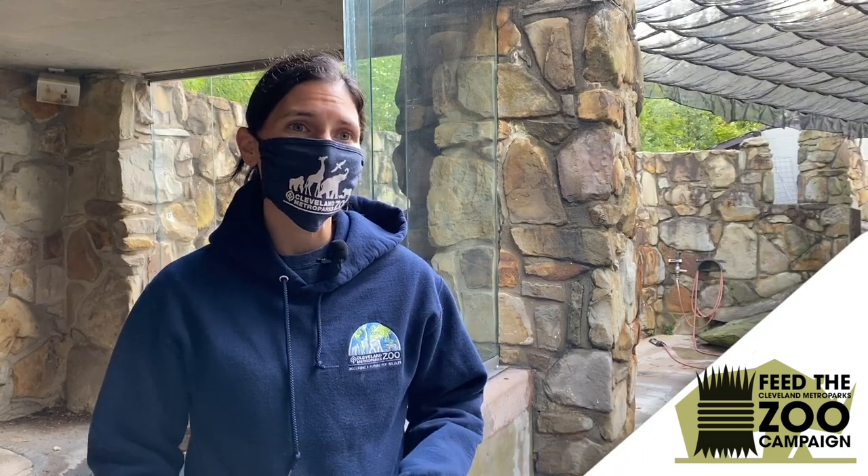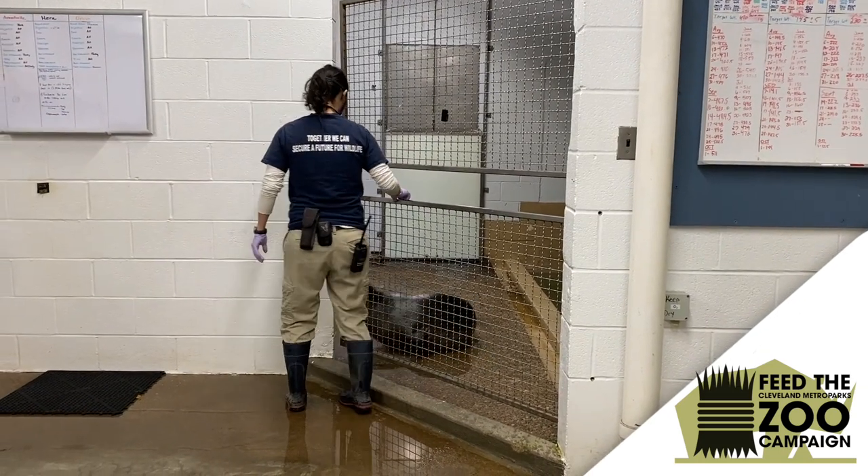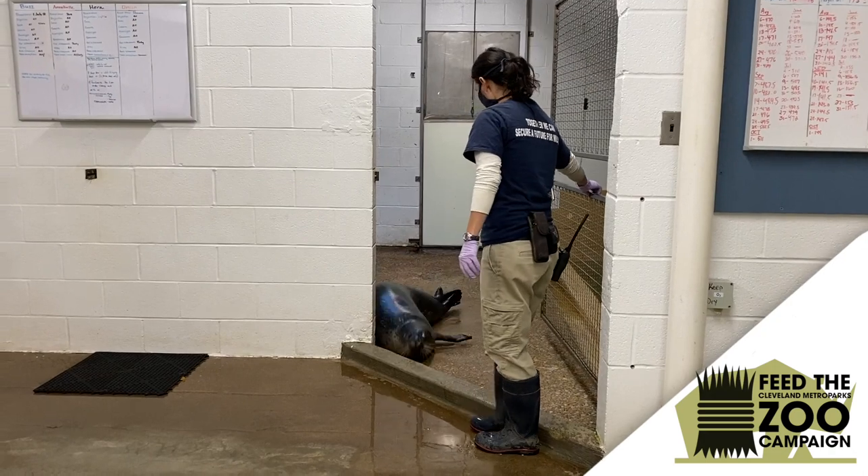We feed them individually — they each have their own buckets. They like to participate in their own health care, so we hand-feed them a lot of their diet.